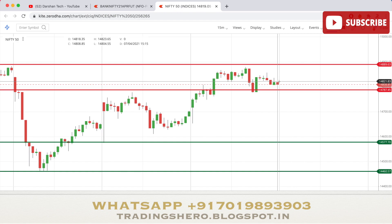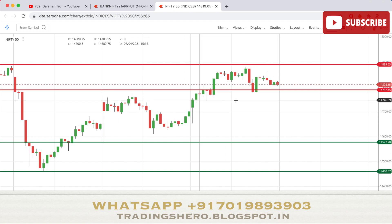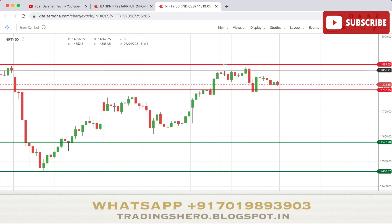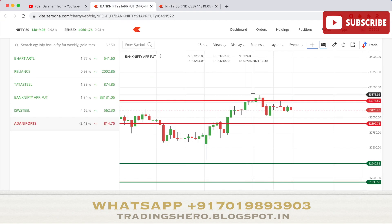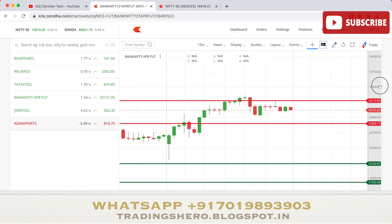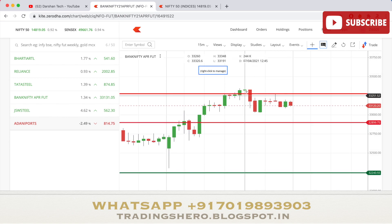Nifty 50 performed well according to our support and resistance levels — it broke the first resistance, went up to the second, then took support at resistance one. Coming to Bank Nifty, the same thing happened. It opened slightly lower at 32,560, went up, and resistance level two gave a breakout, but it couldn't sustain there and came back down.